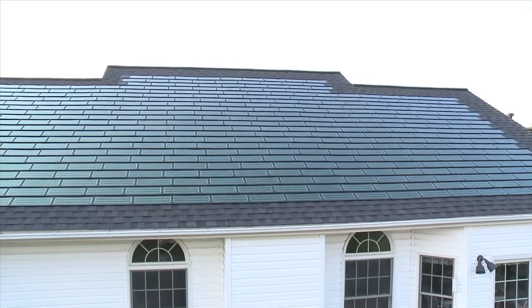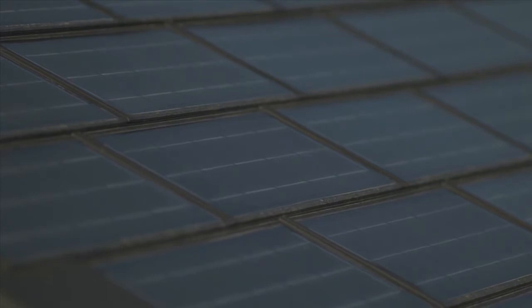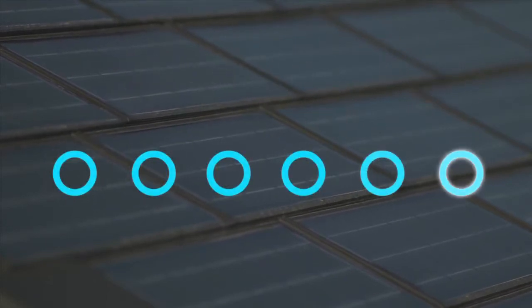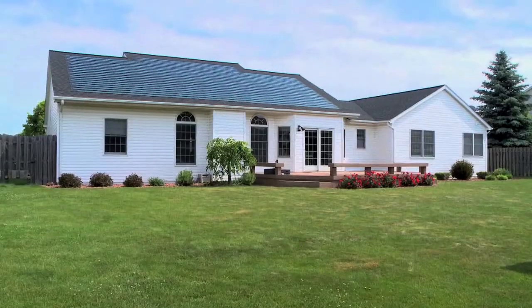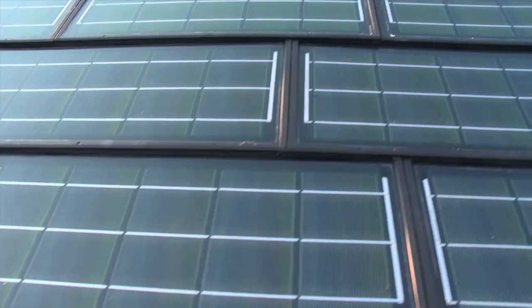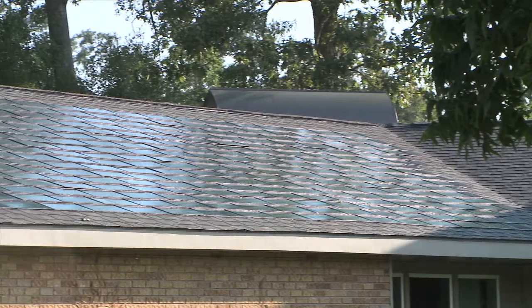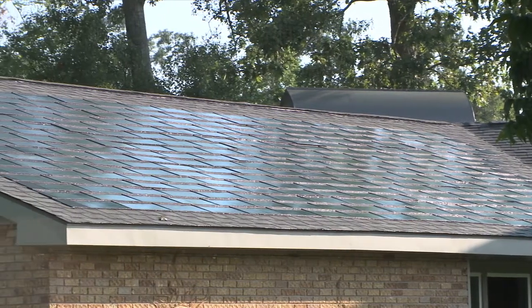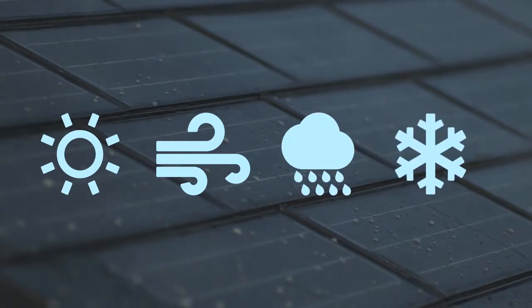They protect your home like regular shingles and create electricity to power your life. When sunlight hits them, the energy is collected and converted into usable power. Any extra electricity is sent back to the grid for credits on your energy bill. Unlike add-on solar panels, we specifically design Powerhouse Solar Shingles as both a roofing product and a solar product. This dual functionality means they're the first ever solar product approved as a building material.